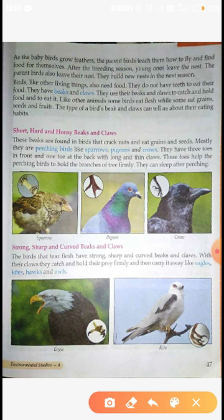First, we will learn about short and hard beaks and claws. These beaks are found in birds that crack nuts and eat grains and seeds, so that they can eat nuts and seeds.